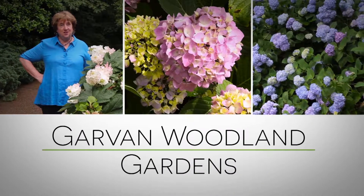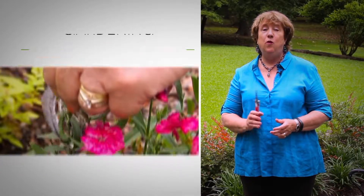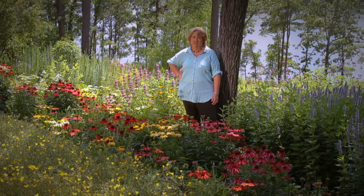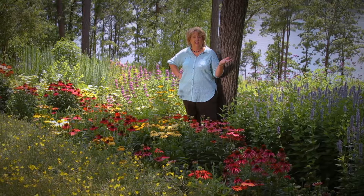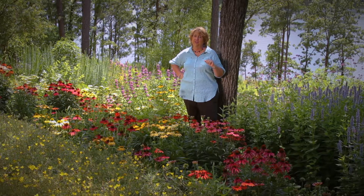Garvin Woodland Gardens and Hot Springs is proud to present Gardening from the Gardens with Arkansas horticulture specialist Janet Carson. Everybody loves coneflowers, and while we used to call Echinacea the purple coneflower, today they come in every shade of the rainbow and they're a great perennial for your garden.